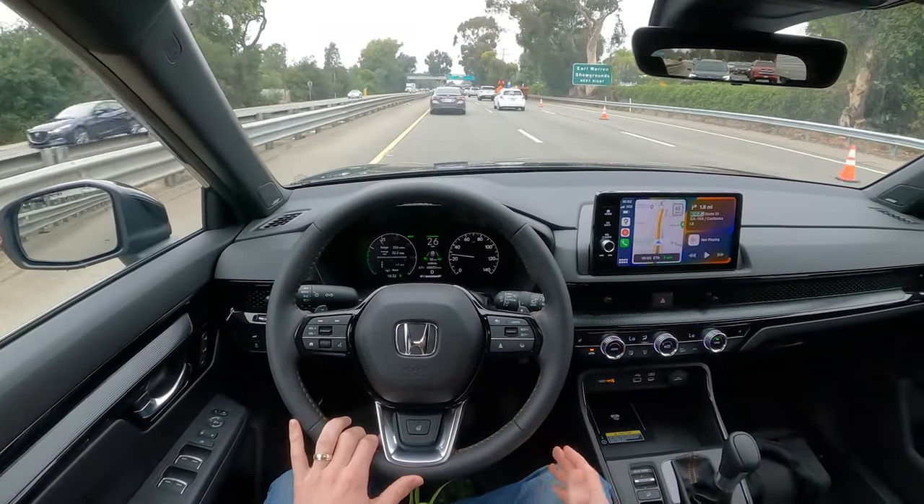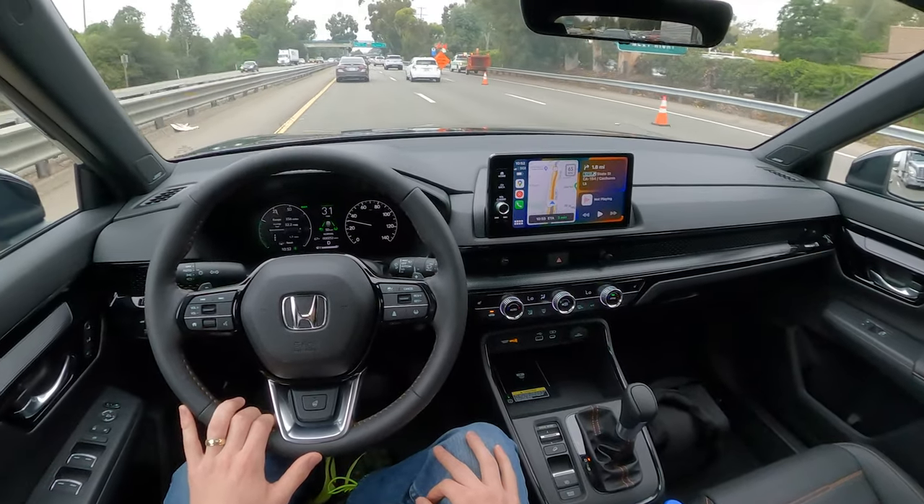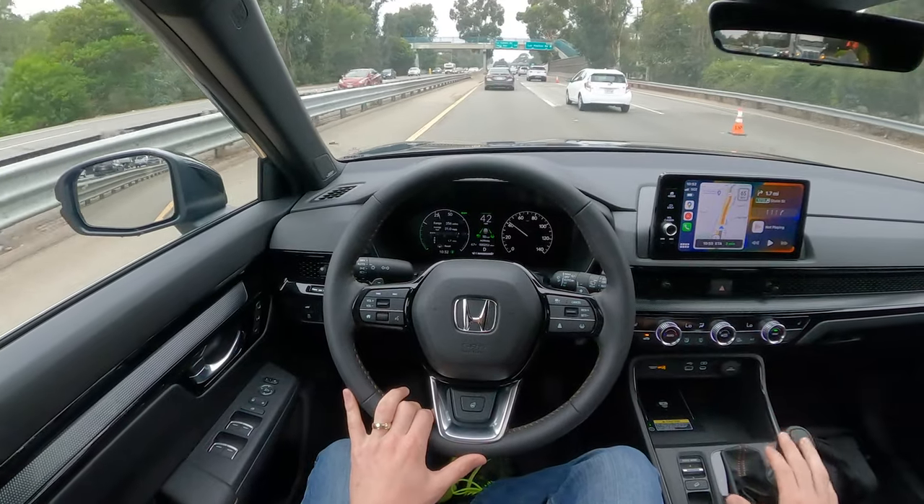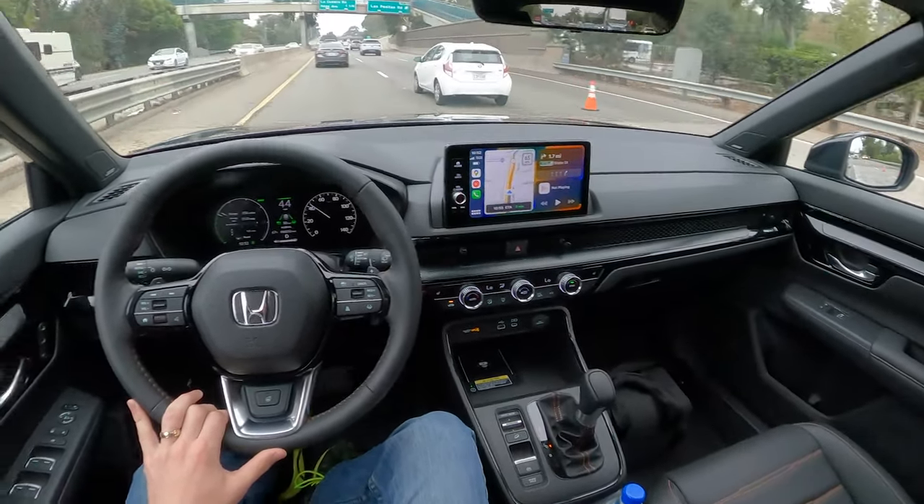I'm really impressed by this. I'm actually going to switch off the camera, do a little bit of driving, and come back. We're probably going to be doing a walk around, and I'll have more of my thoughts — but raw first impressions of the CR-V: I like it, I'm impressed.